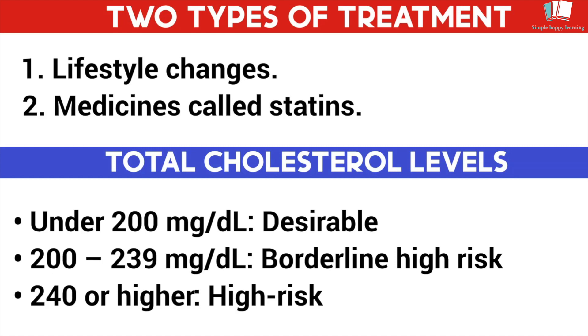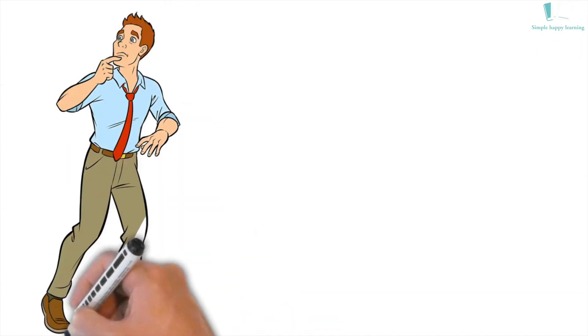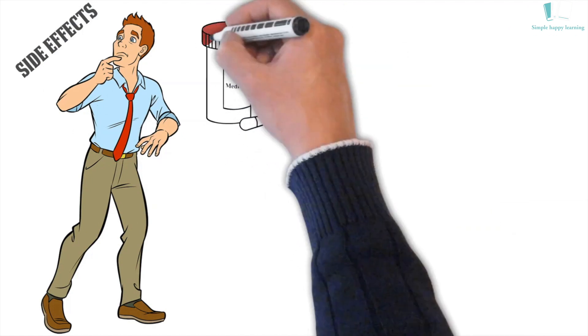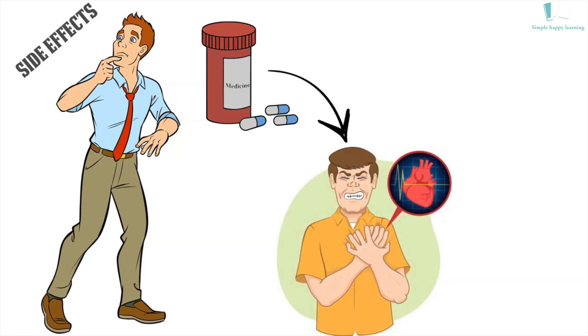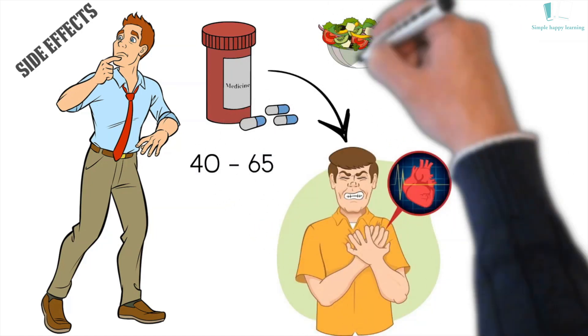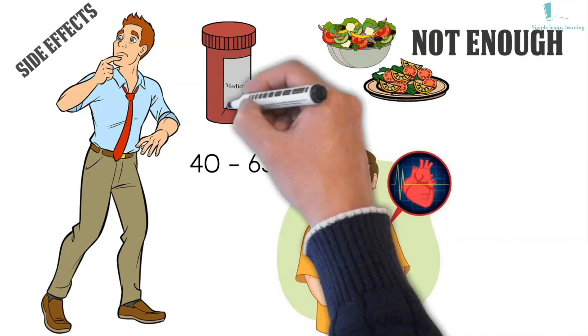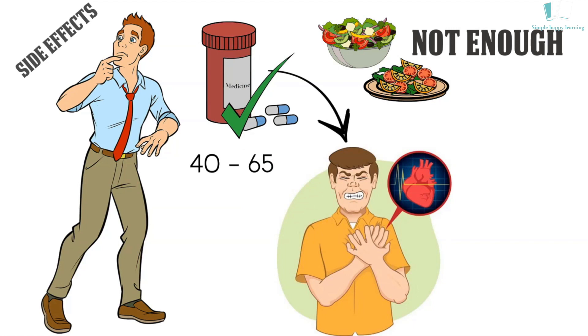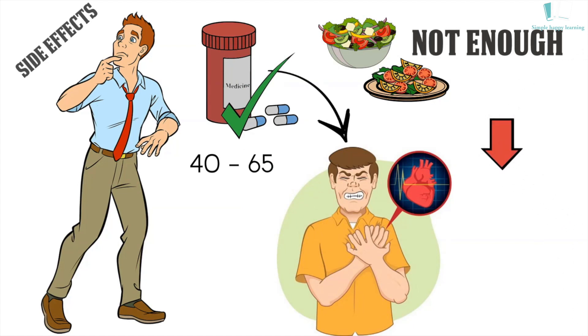For most people, a low-fat diet is all that is necessary to lower cholesterol. Because of the potential side effects and risks, medications to lower cholesterol should only be considered for people at higher risk for heart disease. If you are aged 40–65, at very high risk for heart disease, and a low-fat diet is not enough to lower your cholesterol, then added cholesterol-lowering medication may be helpful.